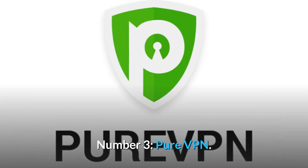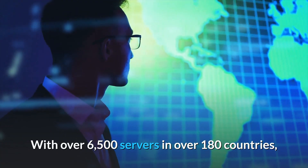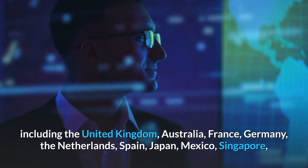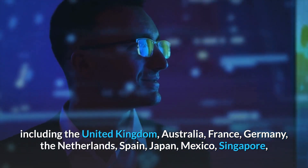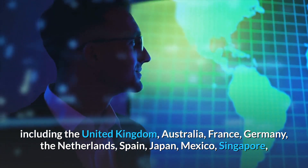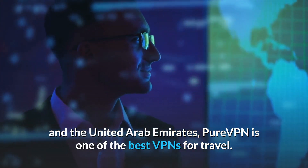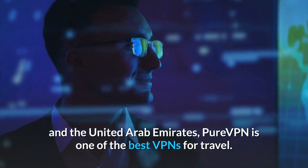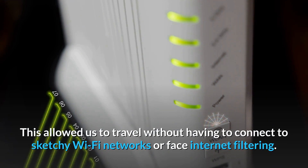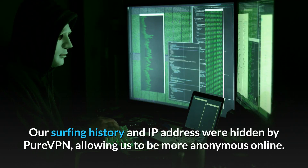Number 3: PureVPN. With over 6,500 servers in over 180 countries, including the United Kingdom, Australia, France, Germany, the Netherlands, Spain, Japan, Mexico, Singapore, and the United Arab Emirates, PureVPN is one of the best VPNs for travel. This allowed us to travel without having to connect to sketchy Wi-Fi networks or face internet filtering. Our surfing history and IP address were hidden by PureVPN, allowing us to be more anonymous online.